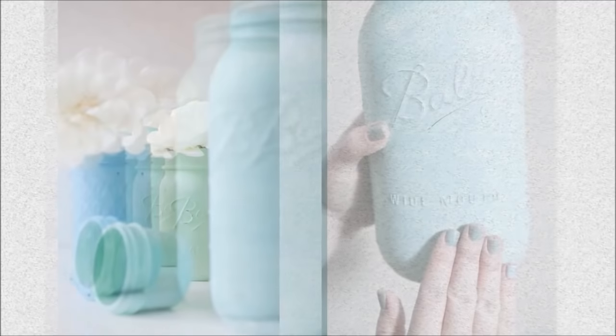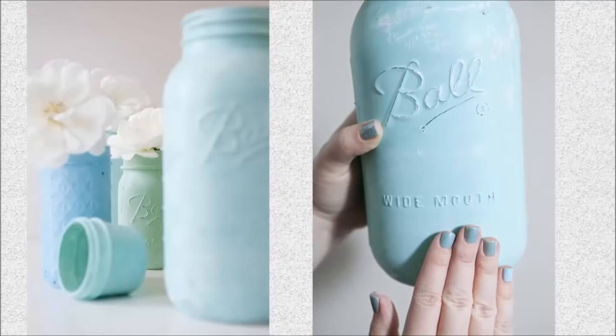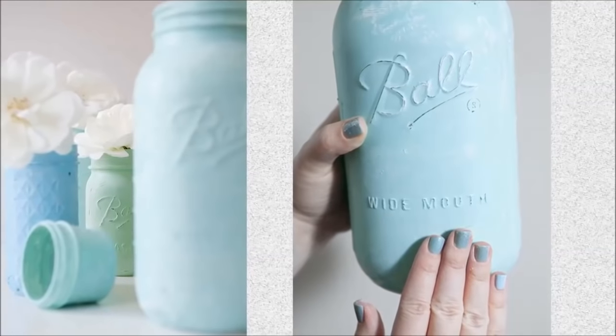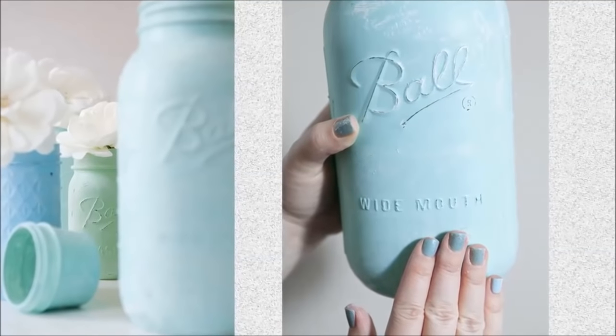Number 25: Distressed chalkboard mason jars. With several clean mason jars, you can quickly craft a distressed chalkboard mason jar that will benefit you in the long run. It also has a rustic look that would be perfect if you add it to your wedding decor.